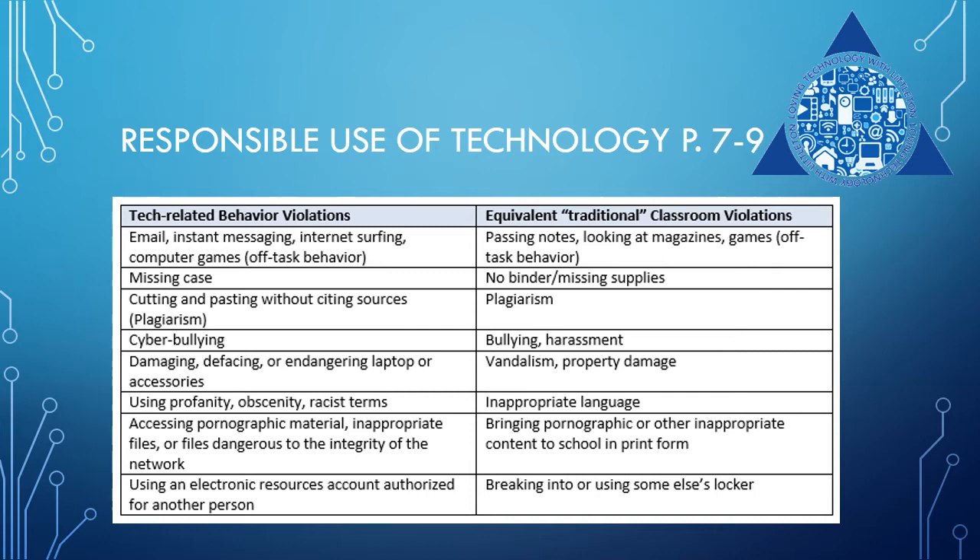Please take a look at page 7 in your one-to-one handbook. Section 2 covers the acceptable and responsible use of technology. Technology devices offer a different way to access information. Although technology violations may look a little different, they are still equivalent to violations in a traditional classroom. For example, emailing, texting, or instant messaging while the teacher is instructing is equivalent to a student passing notes or looking at a magazine during instruction.